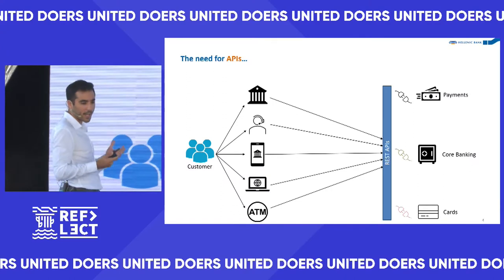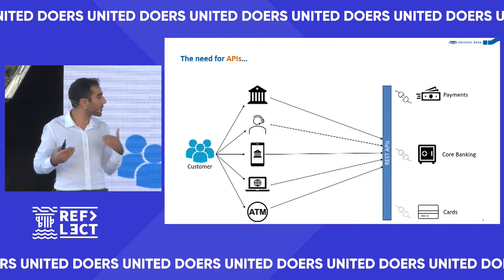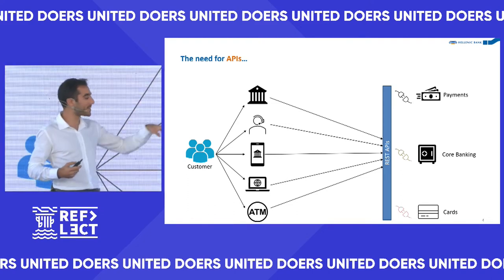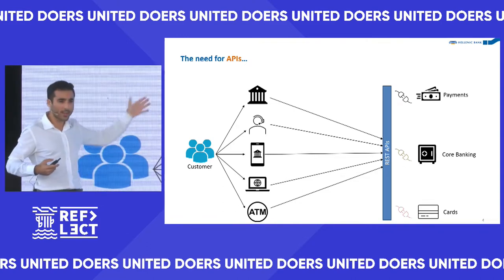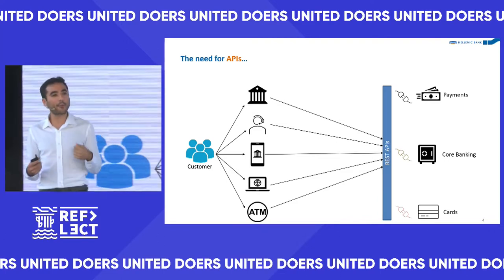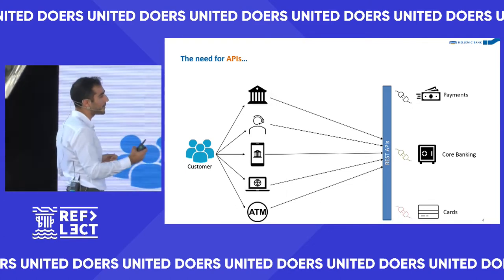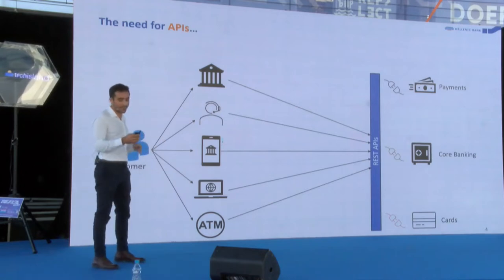We use REST API standards, we ensured everything is fully documented, and more importantly we ensured that anything we make is reusable across the board. Instead of writing code in the core banking team to give the balance five times, we write it once and all of them use it. This needs careful planning, but the set of APIs we used to deliver the new mobile app has since been used for many other applications at Hellenic, some of them not even customer-facing.